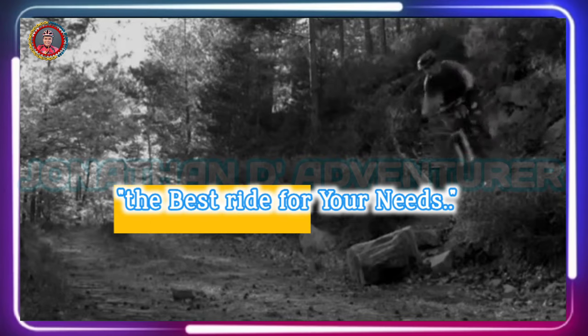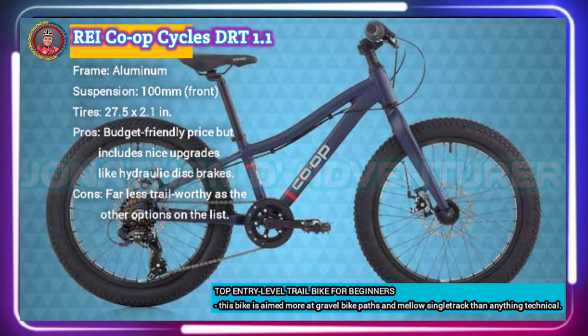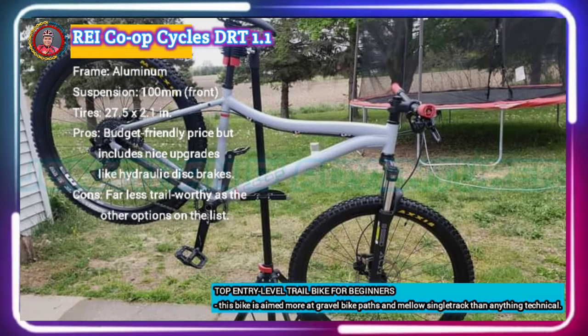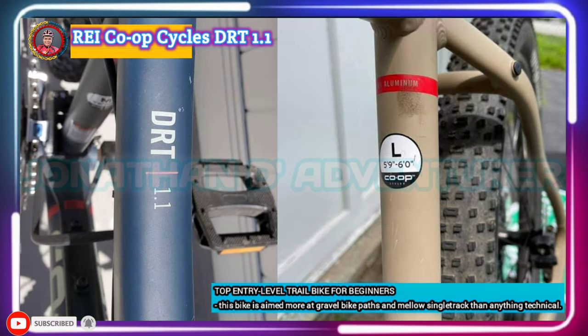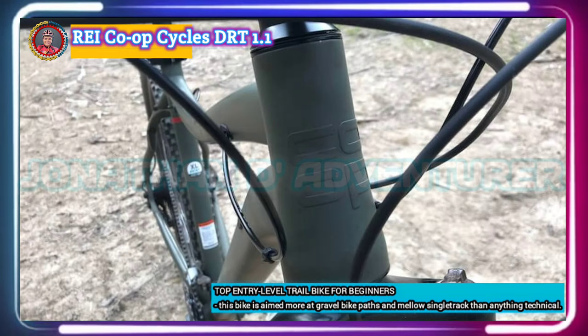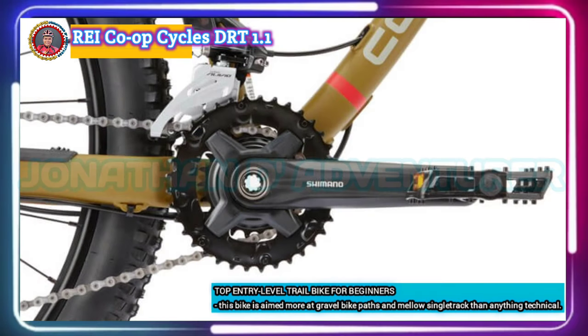Here are the top seven picks for 2021. The REI Co-op Cycles DRT 1.1 packs a surprisingly good punch to start. It checks the right boxes for a budget build with a lightweight aluminum frame, 100 millimeters of front suspension travel, and a proven Shimano drivetrain. Arguably its biggest selling point is the Tektro hydraulic disc brakes, which have superior stopping power compared with the cable-actuated brakes typically found at this price point, and it's all backed up by REI's excellent warranty.